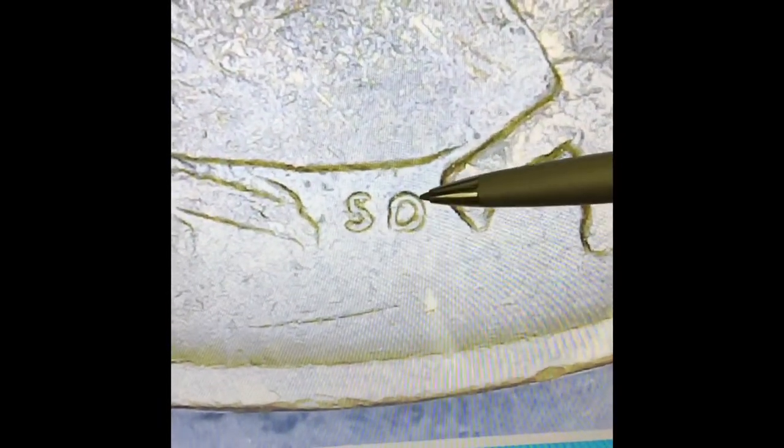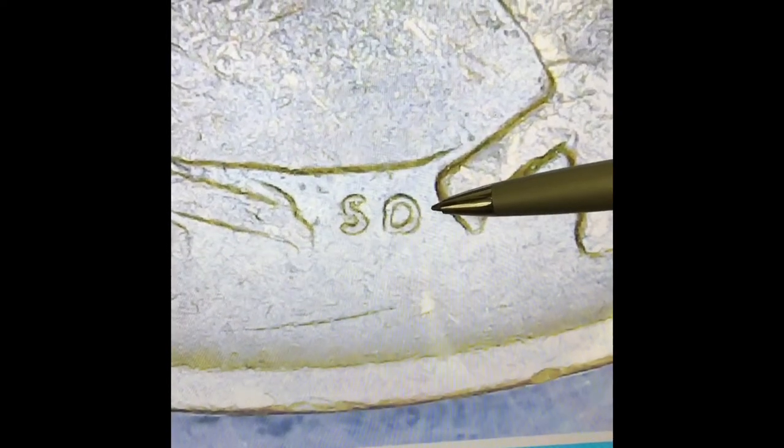Why are those coins worth so much? Those coins are missing the SD. The SD stands for Stuart Devlin, the designer of these coins. Here is one of the coins without the SD.